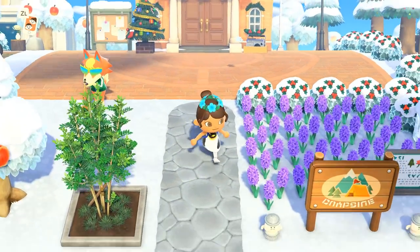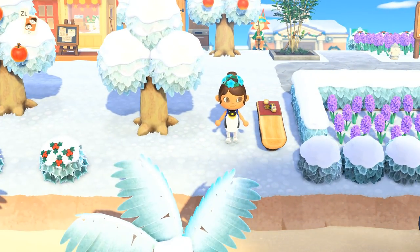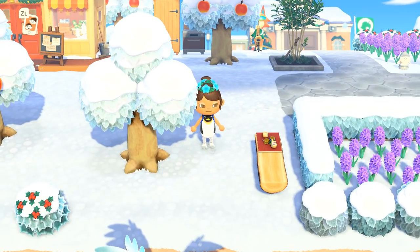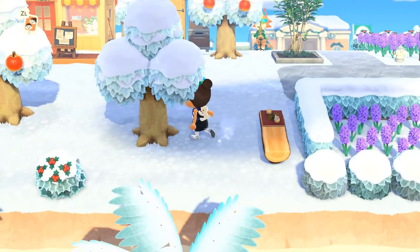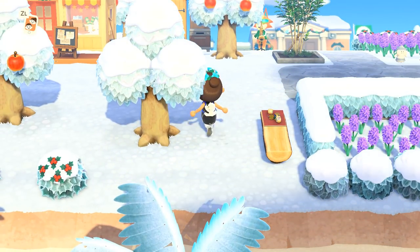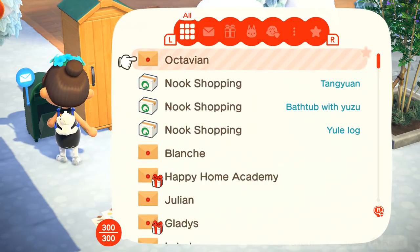We'll have to give the placement a little bit of thought — instead of putting it over in the market, I kind of want to make another area over here, maybe lit up with proper tables and some hot chocolate where the villagers could relax at night and hang out with each other. We're going to think about that, but let's finish up today by taking a peek at our mail.